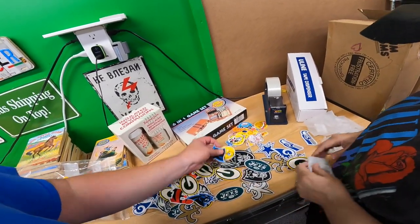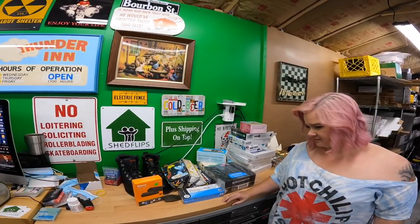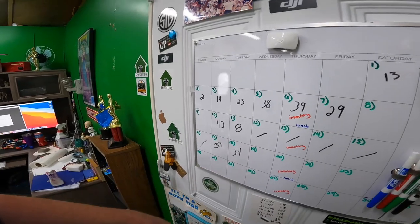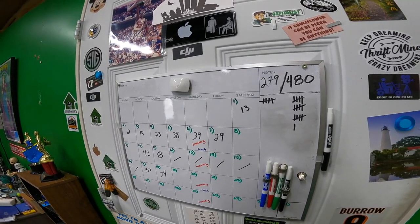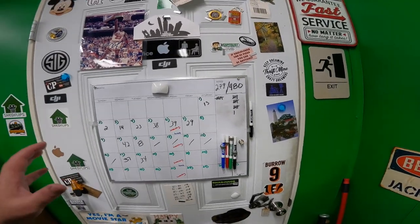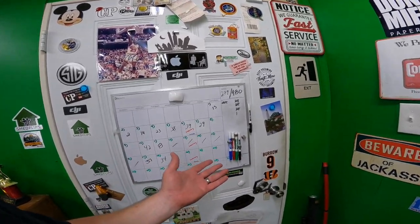Welcome back to the shed — we're doing another haul from the Highway 11 Antique Alley Yard Sale. We've been back for a few days and we're listing strong: 37 listings Monday, 34 listings Tuesday, 21 so far today. We're at 300 out of 480 listings so far.